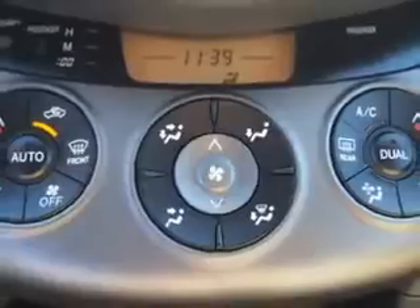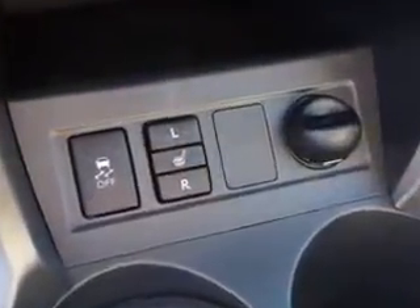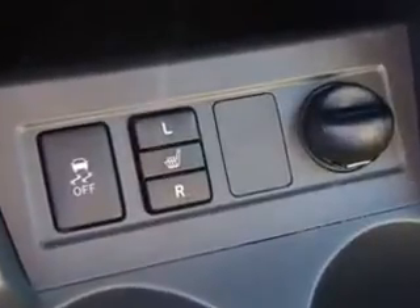Enjoy the drive, feel safe, and have peace of mind in this 2010 Toyota RAV4. See us at Parkway Toyota today.